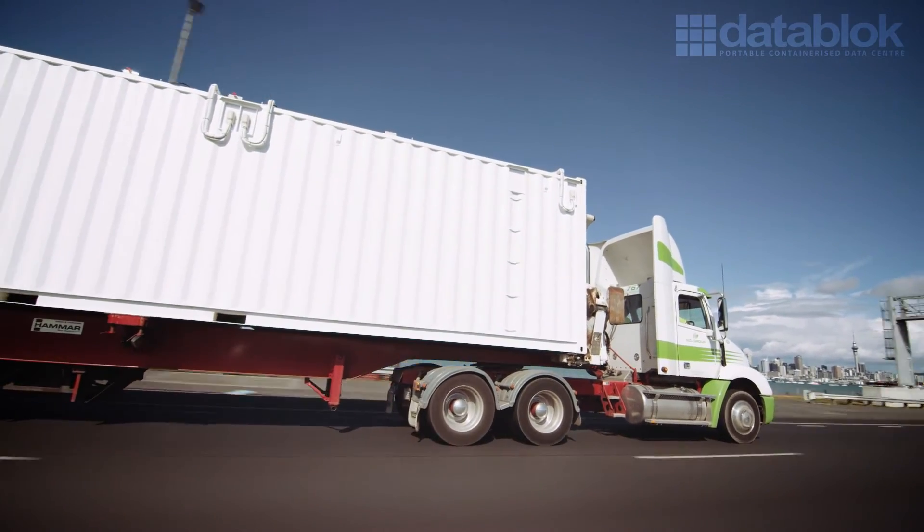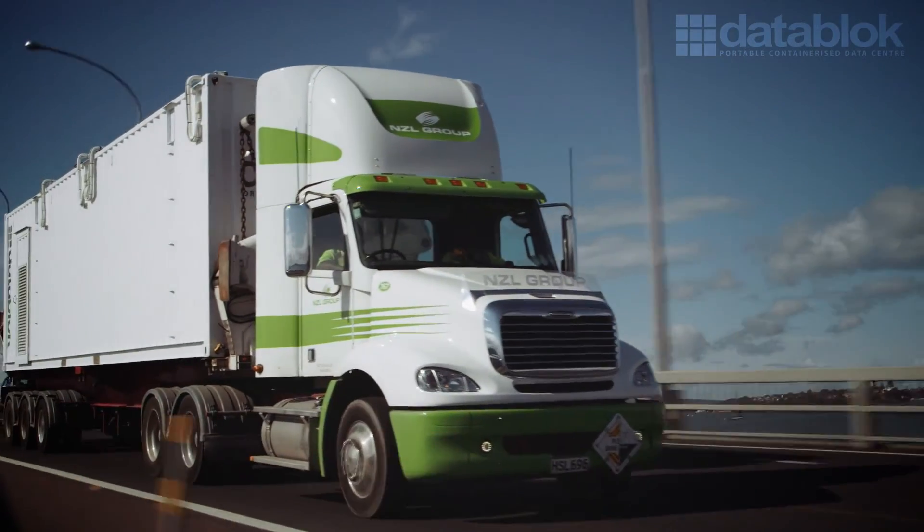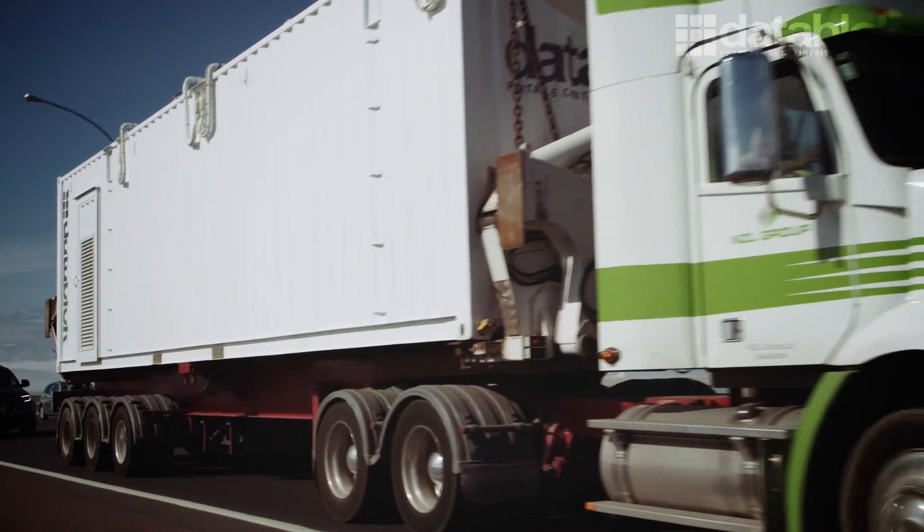Secure, portable, self-contained — able to meet the needs of your organisation now and in the future. It makes sense to think about data centres differently. It makes sense to talk to IT Power about DataBlock.